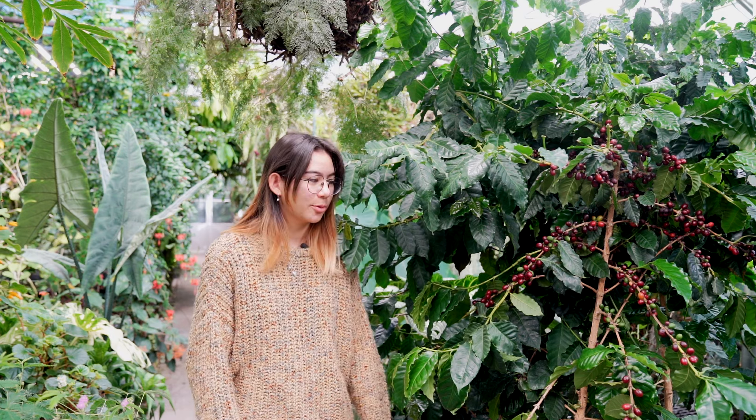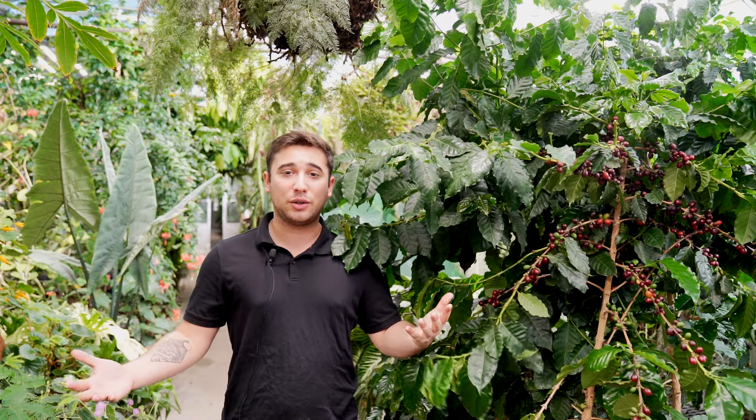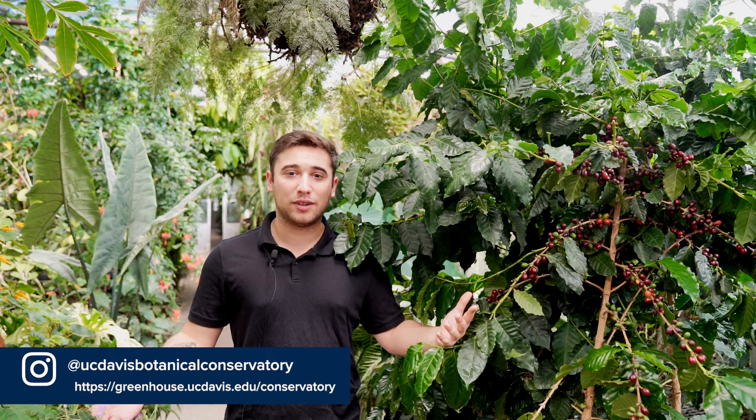Just like us! If you'd like to learn more about plants, come check out the UC Davis Botanical Conservatory and follow us on Facebook and Instagram. Thanks for watching.